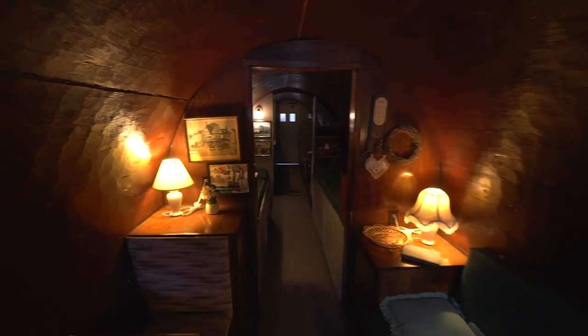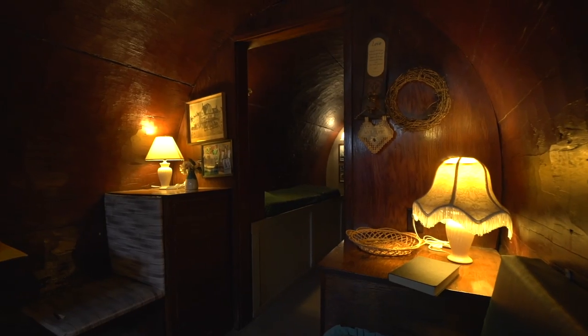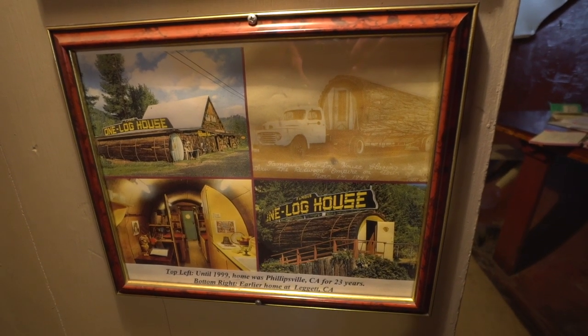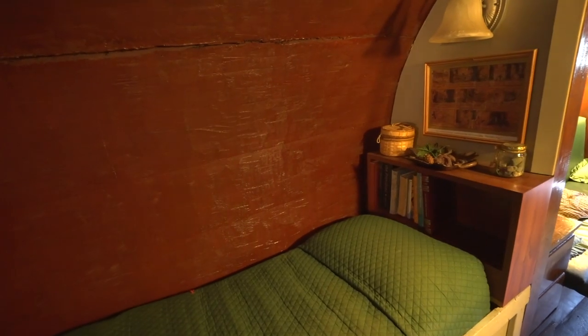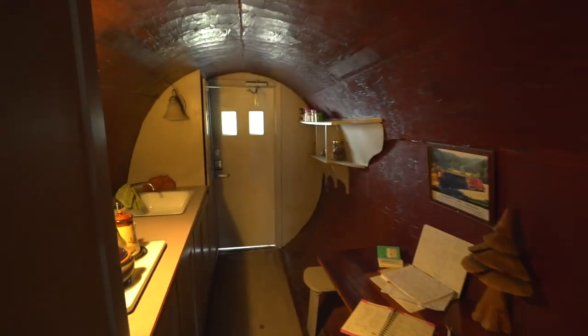This thing actually toured the country for years and years. Until it finally came back home to the Redwoods and sat next to a gift shop in the 1950s, when it was converted to look more homey. Even then it kept moving around from town to town and gift shop to gift shop up here in the Redwoods. Until finally, today, still on its original trailer, it sits along US 101, California's Redwood Highway.